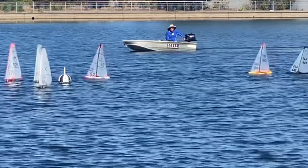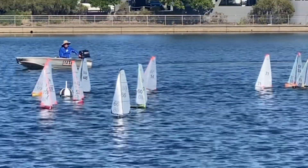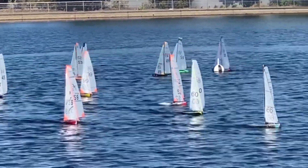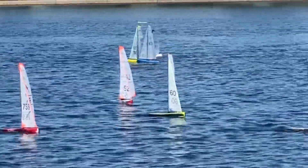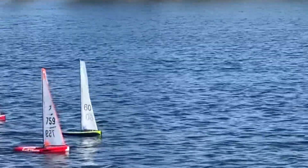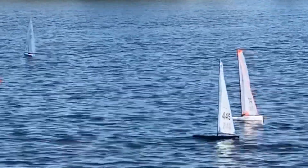In first place we have 66 — that's a New Zealand boat — who has sailed consistently well in these last couple of races, really picking the shifts and staying on the right-hand side of the course, followed by 652 and 759. 759 is a South Australian boat doing particularly well considering this is not a local territory for him.